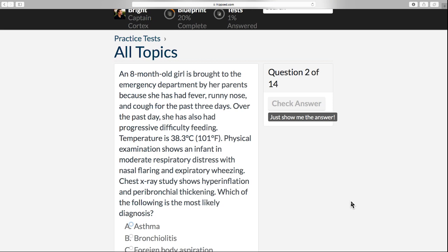Physical examination shows an infant in moderate respiratory distress with nasal flaring and expiratory wheezing. Chest x-ray shows hyperinflation and peribronchial thickening. Which of the following is the most likely diagnosis?